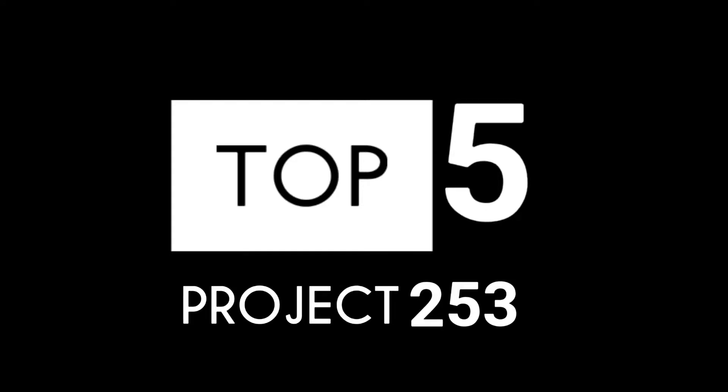What's up dudes? We're back with another top five. It's gonna be top five things that I hate about this truck.